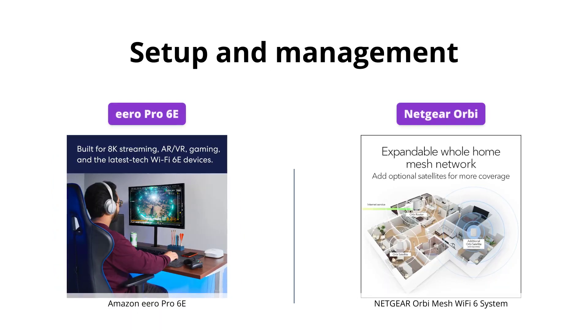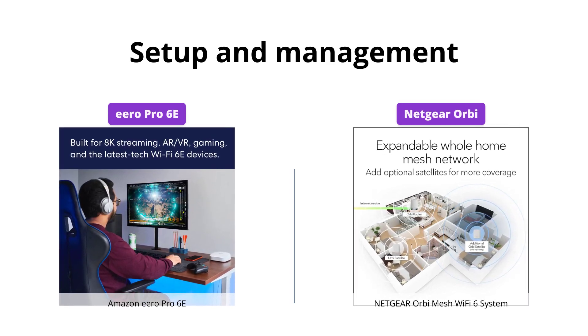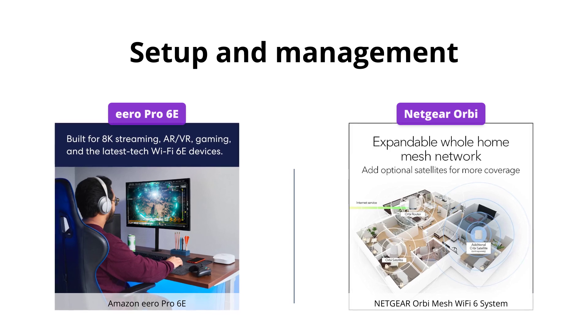Both systems offer easy setup, but the Eero app allows for more in-depth network management, while Orbi offers free parental controls and bandwidth monitoring.